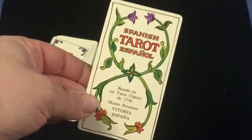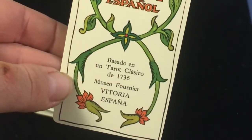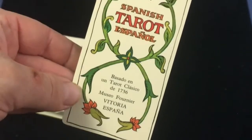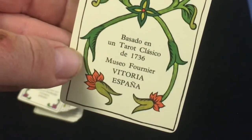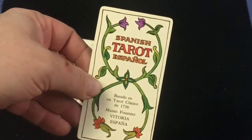So we get a little ad card — Spanish Tarot, Espanol. It's based on a classic tarot deck from 1736 from the Fournier Museum in Vitoria. Pretty cool, I like that.